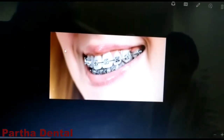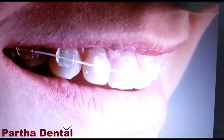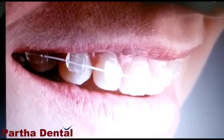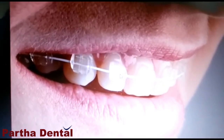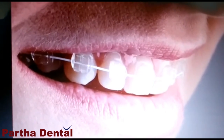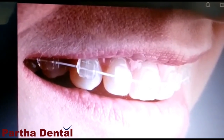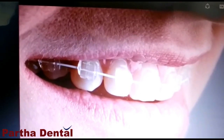That brings us to the second option, which is the ceramic braces. As you can see, these are not metal — they are clear. It is less visible than the metal braces, making it a more comfortable option for adults and teenagers as well. It uses a clear band and clear brackets, and with this there are no cuts and bruises involved. It causes less discomfort than the metal braces.